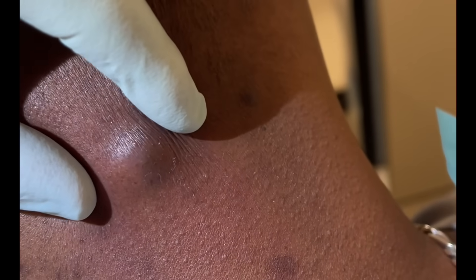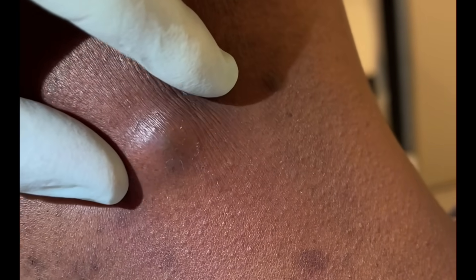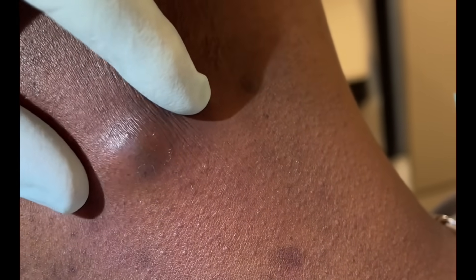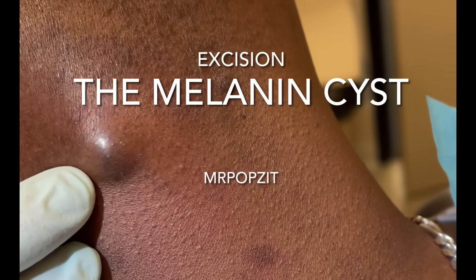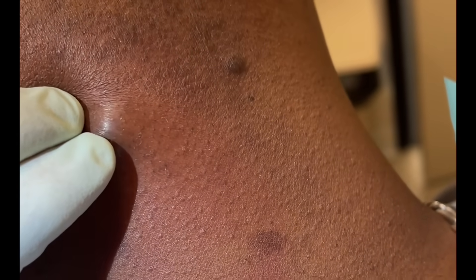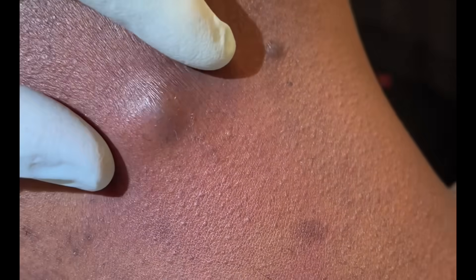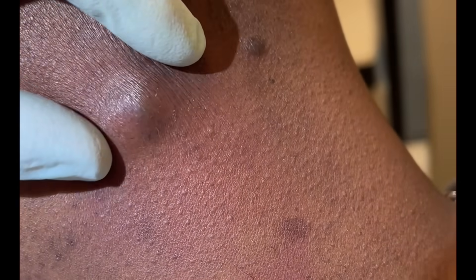Okay guys, so we have an epidermal inclusion cyst here on the posterior neck. This is probably the fifth one we've had in six weeks — we get a lot on the neck. You can see how firm that is under quite a bit of pressure, about 2.5 centimeters. You can see that central punctum there, which is just a little pore where it starts and gets clogged. We're going to numb that up, make a little cut to drain the contents, and then a slightly bigger cut so we can pull the sac out and close it.